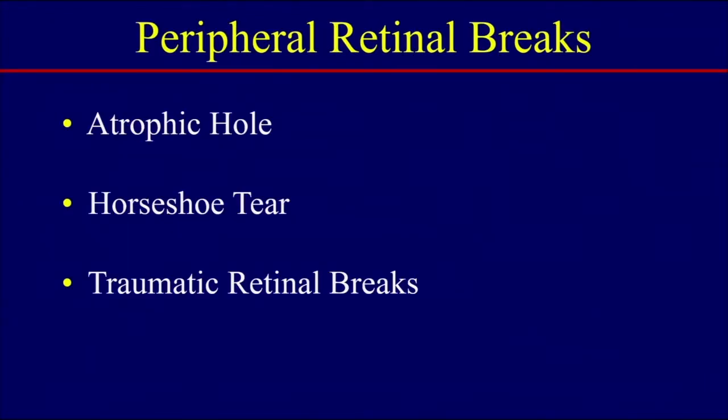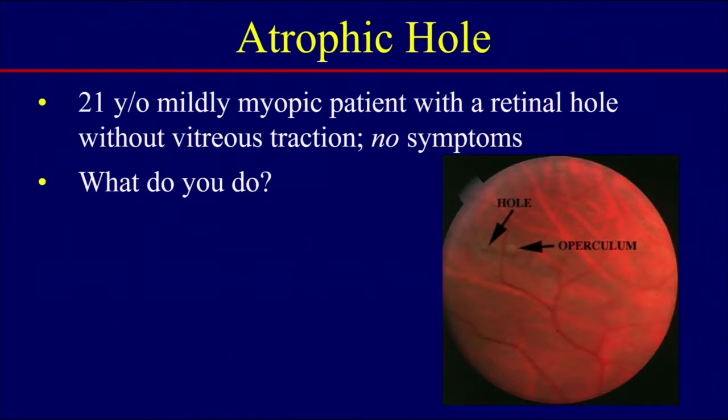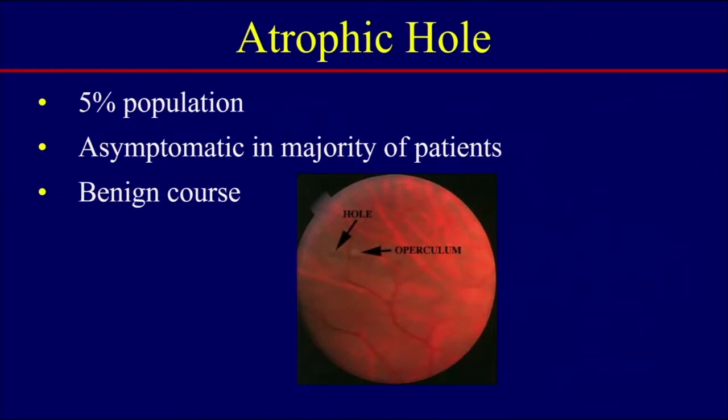Today I'd like to go over three peripheral breaks: atrophic holes, horseshoe tears, and traumatic retinal breaks. Let's look at this first patient. This is a 21-year-old patient who's mildly myopic and was found to have a retinal hole without vitreous traction. This was on a routine exam and the patient had no symptoms. You can see here the hole with the operculum next to it.